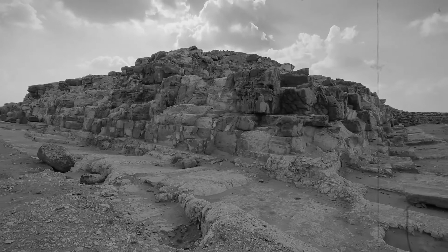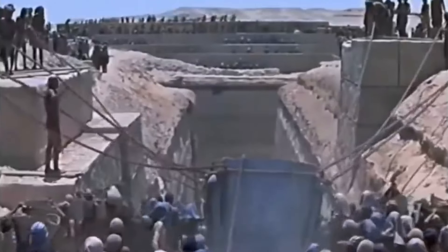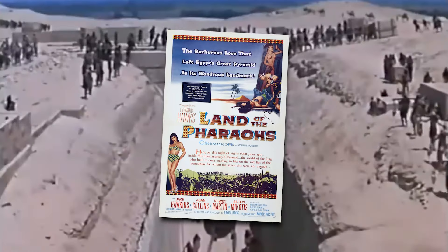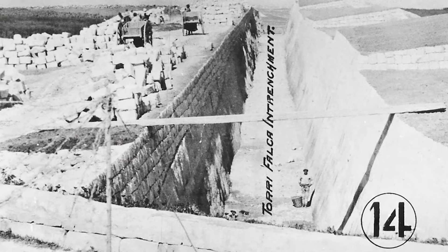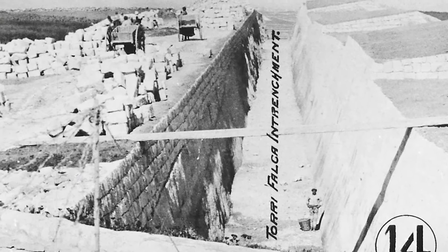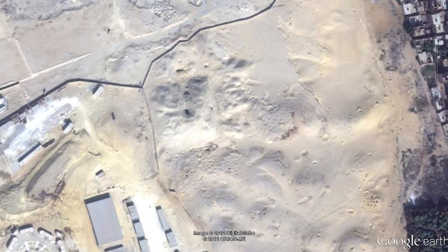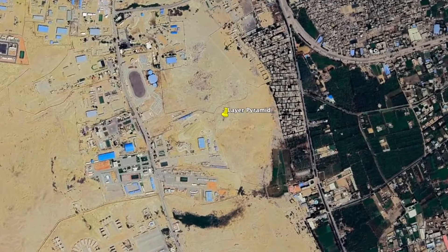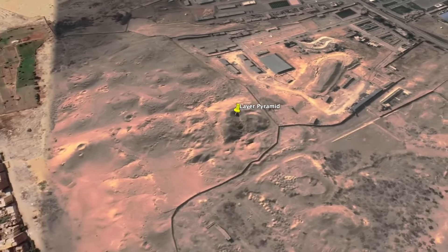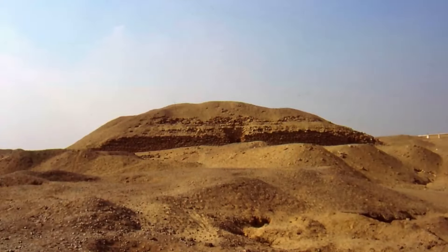Barsanti's work sparked a lingering curiosity about Zawyet el-Aryan, but the site lay dormant for decades after his death. In the 1950s, it briefly resurfaced as the set for the movie 'The Land of the Pharaohs,' but was soon forgotten again. Barsanti's notes eventually caught the attention of Italian scholars Vito Maragioglio and Celeste Rinaldi, who set out to continue his work in the 1960s. However, their efforts were cut short when, in 1964, the Egyptian government restricted access to Zawyet el-Aryan, designating it as a military base. This abrupt restriction raised suspicions — why was the government blocking off this site just as interest in it was reviving? To this day, many Egyptologists assert there is no mystery at Zawyet el-Aryan, claiming the pit is simply the foundation of an unfinished pyramid.